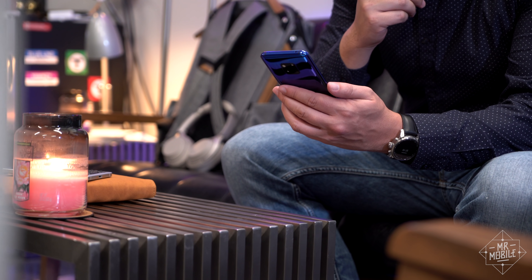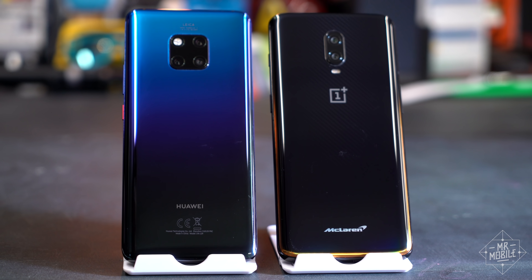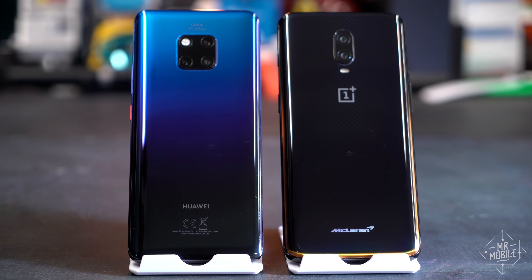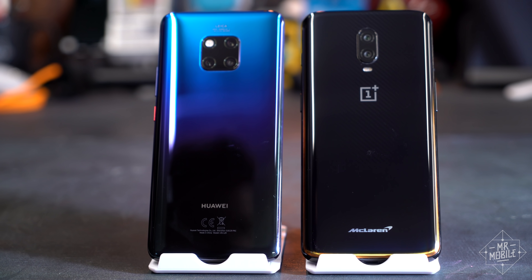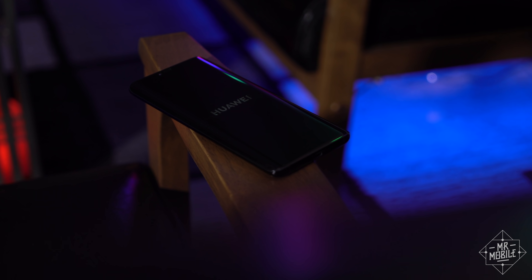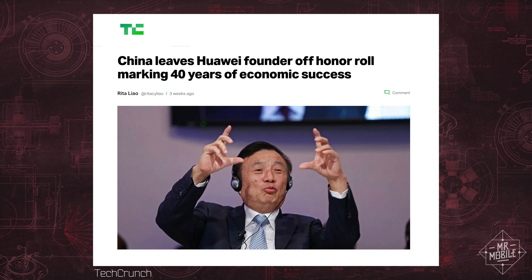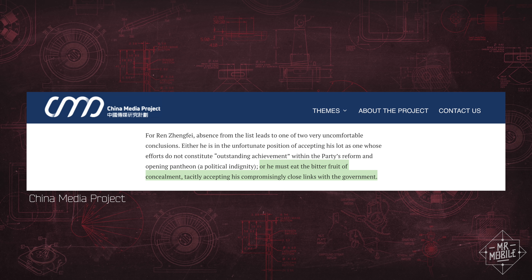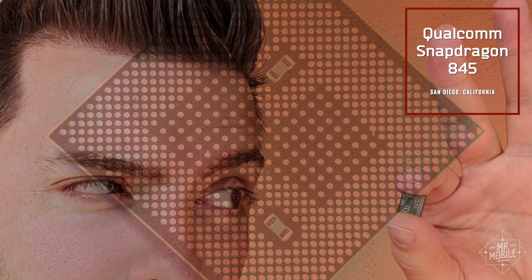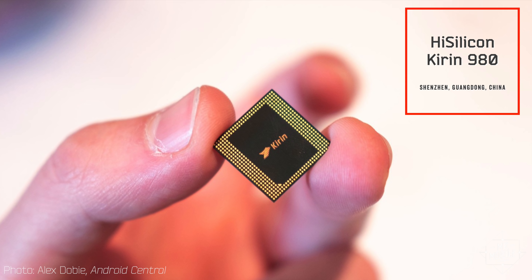So if the Mate 20 Pro is such a great phone, why can't you buy one in the US? Well, it's not just US-China relations. The aforementioned OnePlus 6T is also a Chinese phone and it's on sale right now at T-Mobile. The difference seems to be two-fold: one of Huawei's founders has deep connections to the Chinese government, and Huawei also makes network equipment that the US doesn't want to see deployed on American soil. And the other big difference? That OnePlus phone runs on a processor designed by Qualcomm in San Diego, California — the Kirin 980 in the Mate 20 Pro is homegrown Huawei.